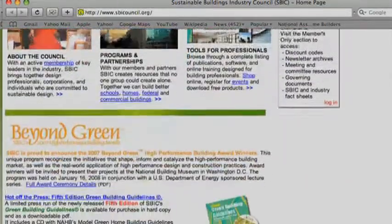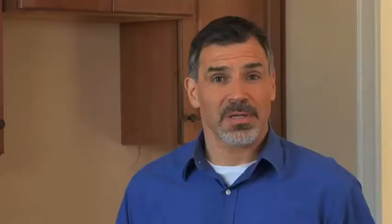The site is a roadmap and a library of environmental building techniques. You'd be surprised how many elements you're using already that can be counted as eco-friendly.